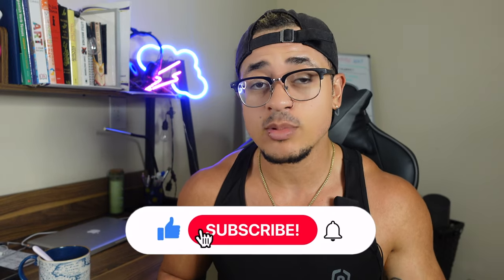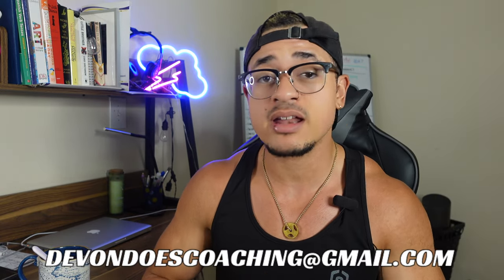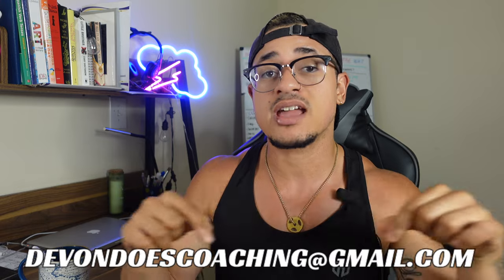But before I get into that list, make sure if you're new here and not subscribed, you go ahead and press that subscribe button down below to help my channel grow. If you are interested in one-on-one personal training, a meal plan, or a training plan, make sure you go ahead and email me at devinduscoaching at gmail.com.